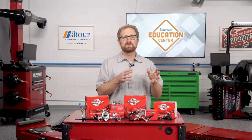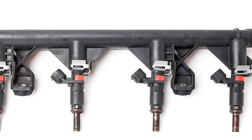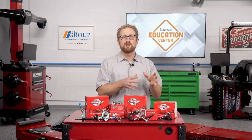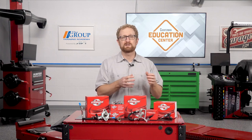GDI is a more advanced version of multi-port fuel systems where fuel is injected directly into the combustion chamber instead of the intake port. Both systems use electronic fuel injectors to spray fuel into the engine, but the difference is where they spray the fuel. With port injection, fuel is sprayed into the intake ports. With direct injection, the injectors are in the cylinder head and spray fuel directly into the combustion chamber.